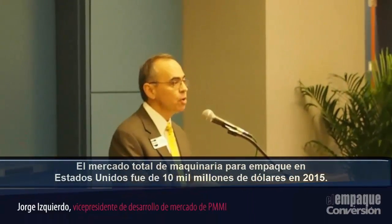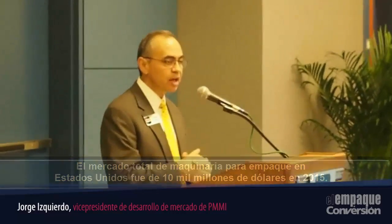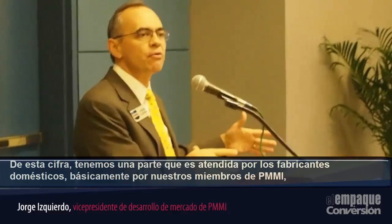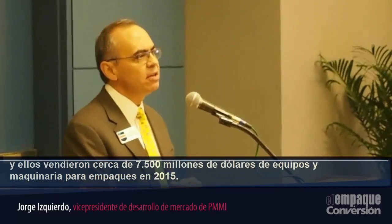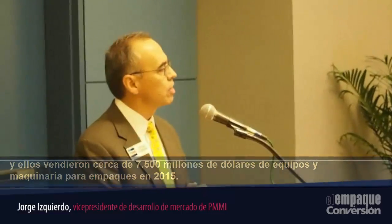Packaging machinery in the US total market is 10 billion dollars in 2015. Out of those 10 billion dollars, we have a section that's sourced by local manufacturers — that's the domestic market that our members, mainly our PMI members, serve. They shipped about 7.5 billion dollars for packaging equipment in 2015.